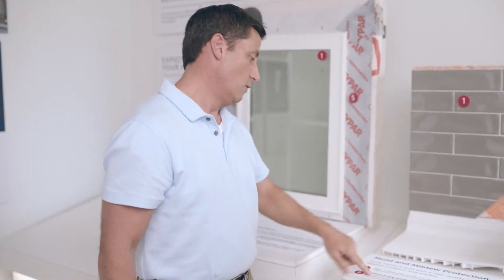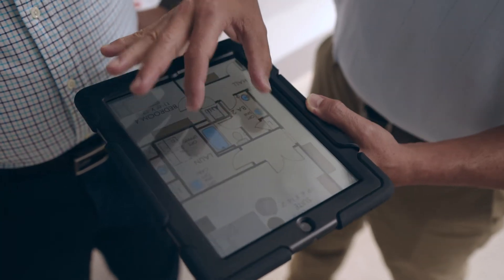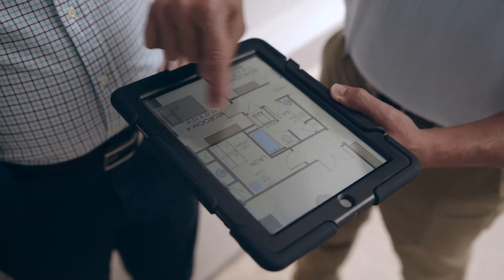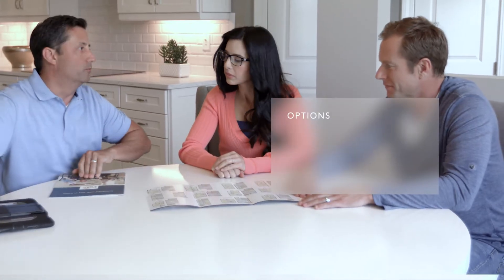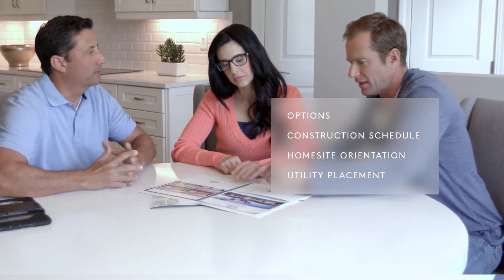During the meeting, your construction manager will set expectations regarding our Build Quality Experience. You'll review pertinent details about the home building process, including your design and option choices, construction schedule, home site orientation, utility placement, and more.